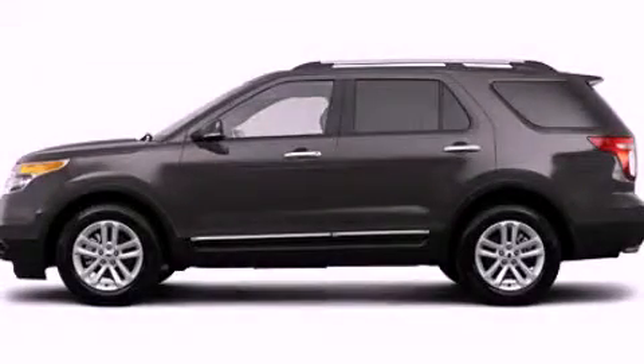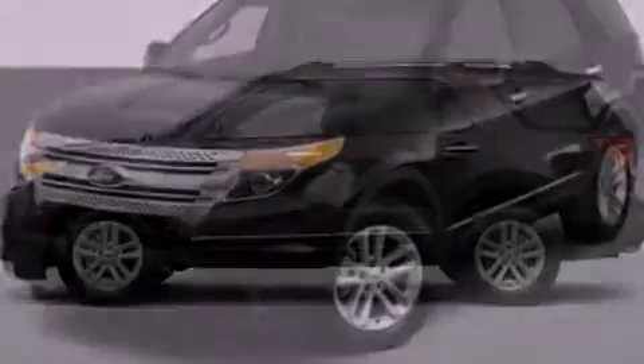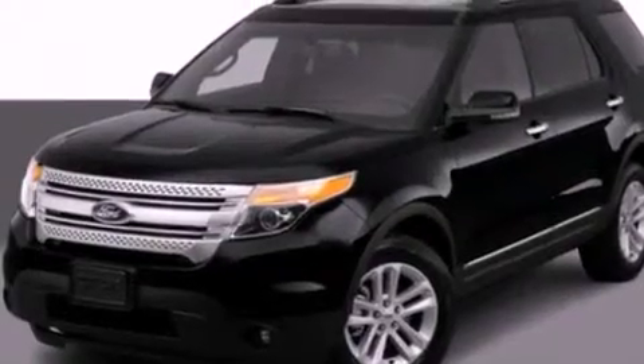This is a 2012 Ford Explorer, a big SUV for big fun. It has a 3.5 liter 6-cylinder engine and an automatic transmission.